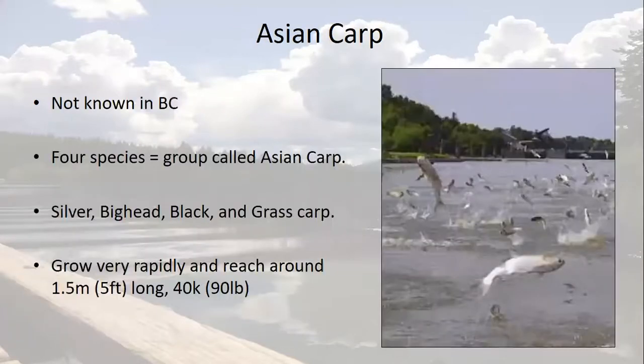And finally, the Asian carp, which are not yet known in BC. The name Asian carp actually refers to a group of four species: bighead carp, black carp, grass carp, and silver carp. These fish grow very fast, often reaching a size too big for our native predatory fish within their first year. They can reach about one and a half meters or five feet long, and 40 kilos or 90 pounds. You may have seen footage of these fish madly jumping out of the water as boats go by — this is typically the silver carp, and they've actually been known to injure boaters. No one wants to get slapped in the face by a 40 kilogram fish.